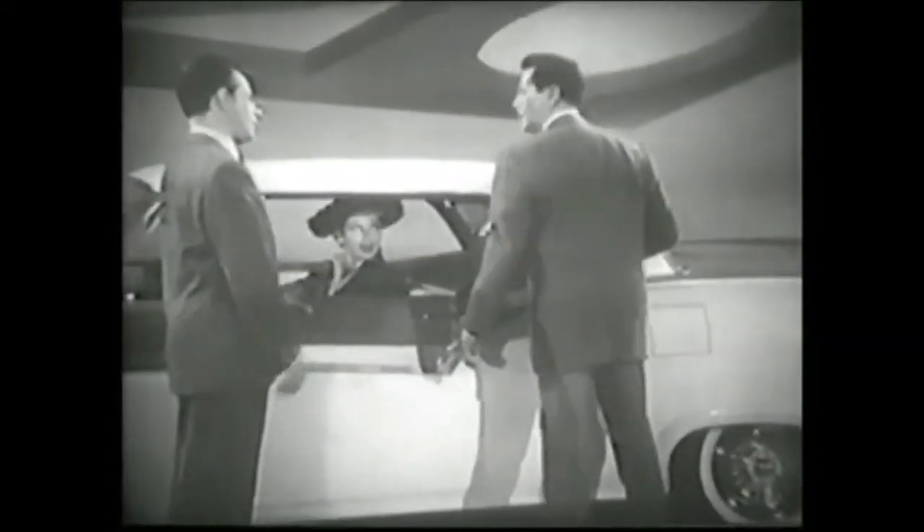And finally, set screws automatically lock the roof to the windshield. There. From an open convertible with room inside for a weekend's worth of luggage to a hard top — all in a matter of seconds.